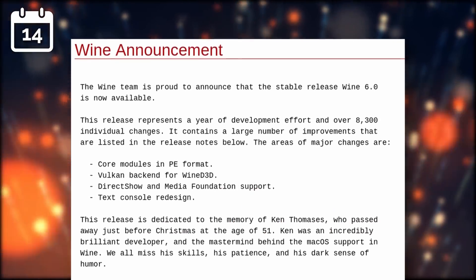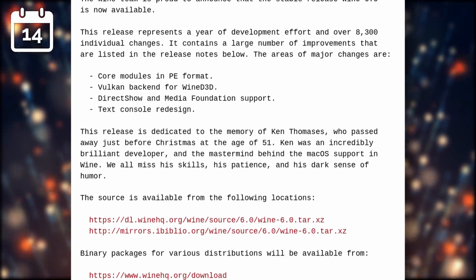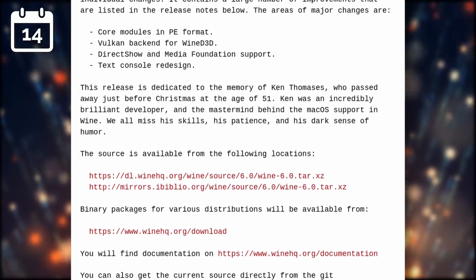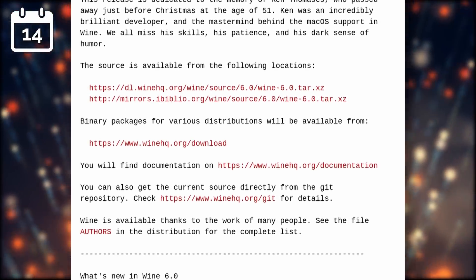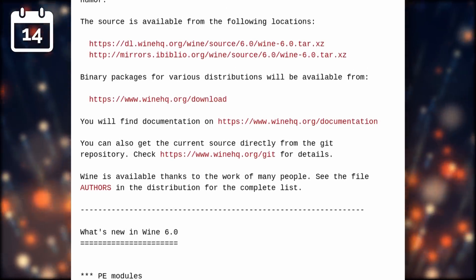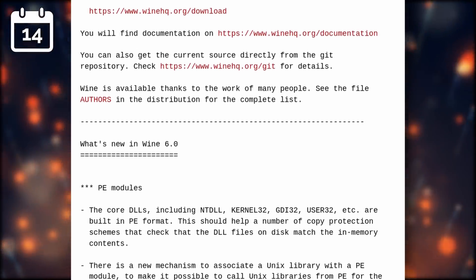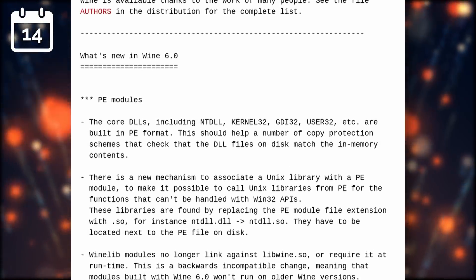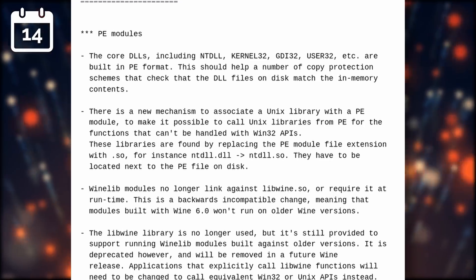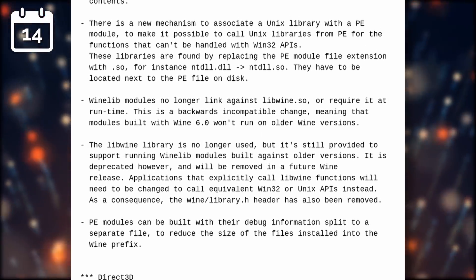Wine 6.0 was released after a few release candidates toward the end of 2020. This new release includes more than 8,000 individual changes and brings all the core modules to the PE format. They now have a Vulkan backend for their Wine D3D implementation, and Wine now supports DirectShow and the Microsoft Media Foundation, all important for playing cutscenes in a lot of games. This new Wine release will be the base for the next major releases of Proton, so it's always interesting to see what's new.